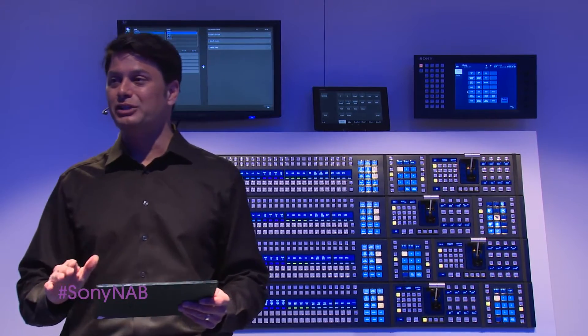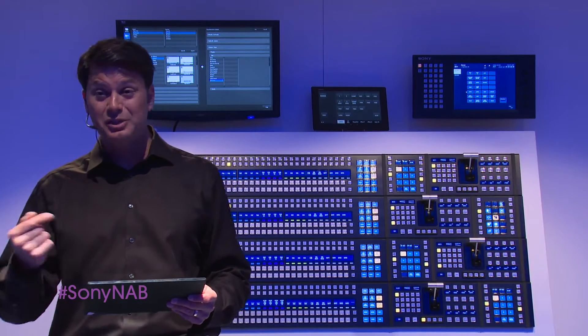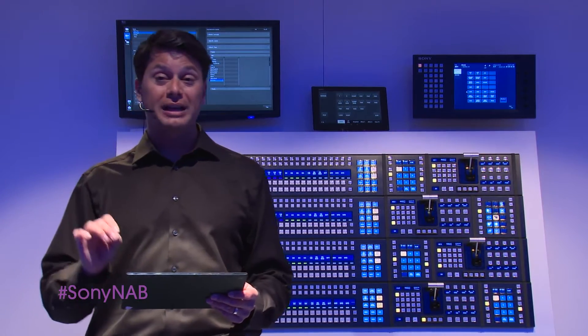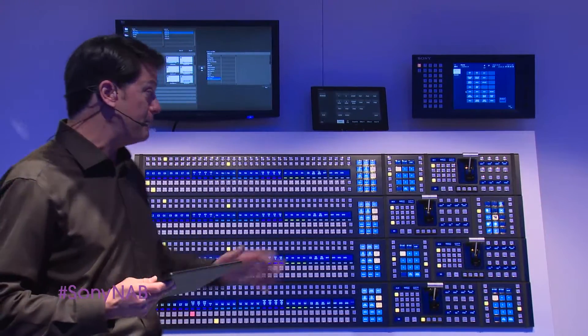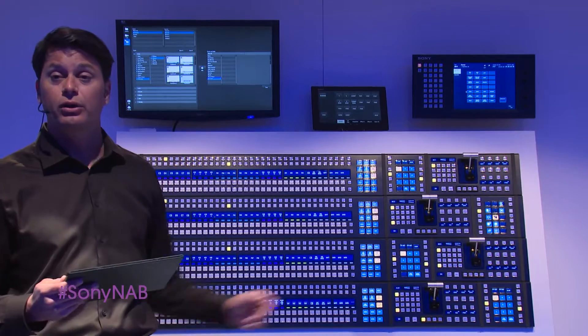Packed with powerful features, the new control panel takes customization to the max with flexible mounting options. It gives you the option to set it up in a traditional flat mount or mounted curved for a more ergonomic shape.